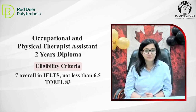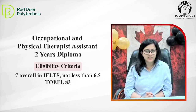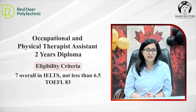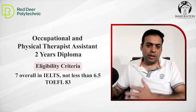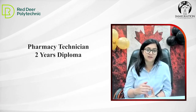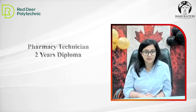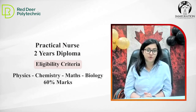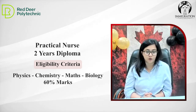What is the score requirement for TOEFL? It's 83. So this is for medical background. Any other courses that Red Deer covers? We have amazing programs under pharmacy technician and practical nursing. For these programs, we require a full medical background — physics, chemistry, maths, biology — with overall 60%.